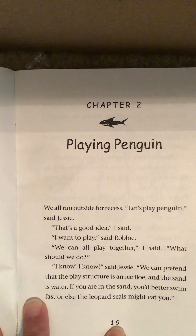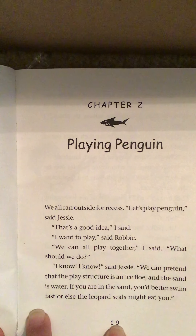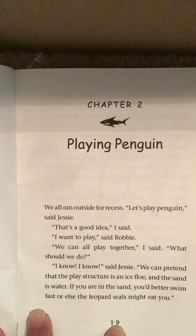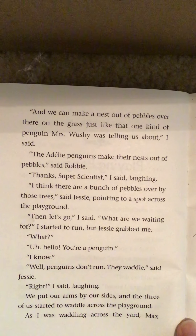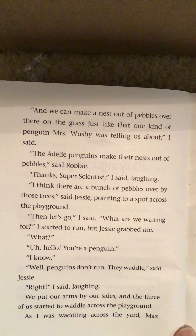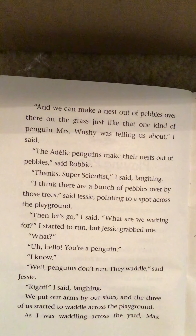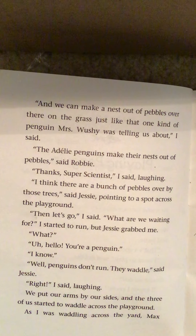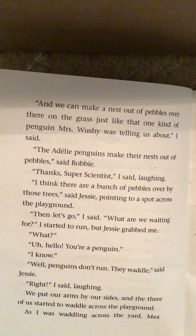Chapter 2: Playing Penguin. We all ran outside for recess. "Let's play penguin," said Jesse. "That's a good idea," I said. "I want to play," said Robbie. "We can all play together," I said. "What should we do?" "I know, I know," said Jesse. "We can pretend that the play structure is an ice floe and the sand is water. If you were in the sand, you'd better swim faster or else the leopard seals might eat you. And we can make a nest out of pebbles over there on the grass." "The Adelie penguins make their nests out of pebbles," said Robbie. We put our arms by our sides and the three of us started to waddle across the playground.